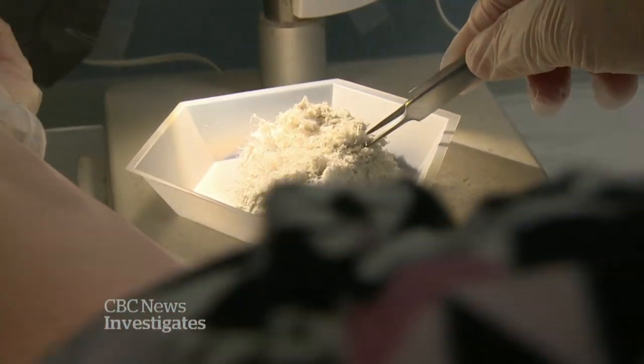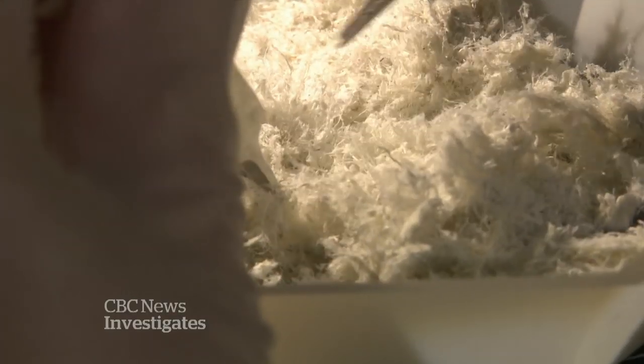They didn't know then what we know now — that this kind of asbestos can cause cancer and be deadly if it gets in your lungs. There was no protective gear other than a pair of coveralls. No face mask, nothing. There was nothing ever said that it was cancer-causing or anything like that.